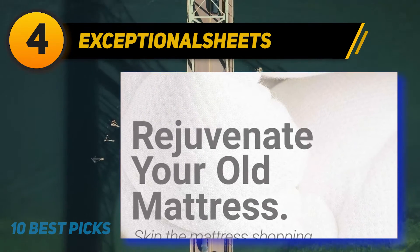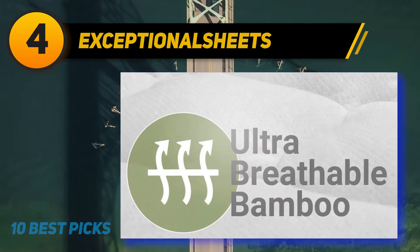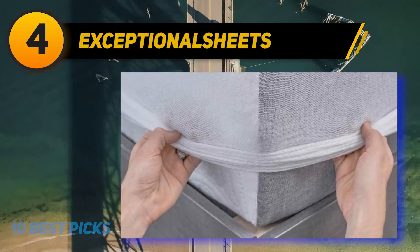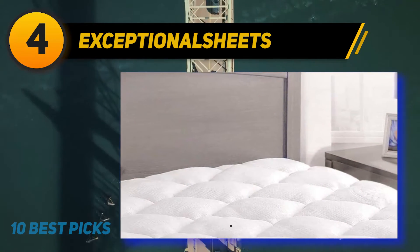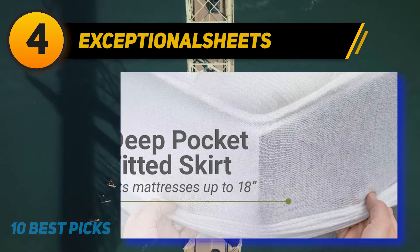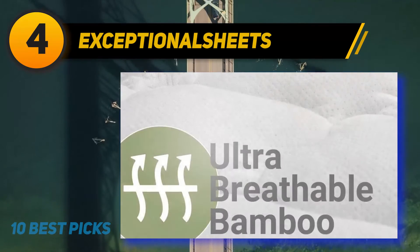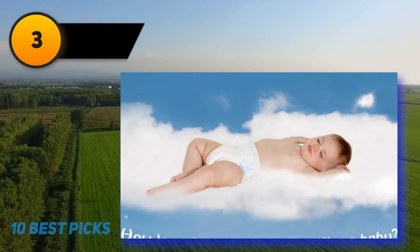Coming in at number four: Exceptional Sheets. This plush mattress pad has a fitted skirt that stretches across mattresses up to 18 inches thick, and is claimed to be 60% more effective at transferring heat than polyester. One buyer says it is super comfortable and keeps them much cooler at night. The queen size is 60x80, with a plush rayon-from-bamboo cover filled with down alternative cluster fiber, and a backing of 30% cotton and 70% polyester. The pillow-top pad offers unbeatable comfort and gentle support.